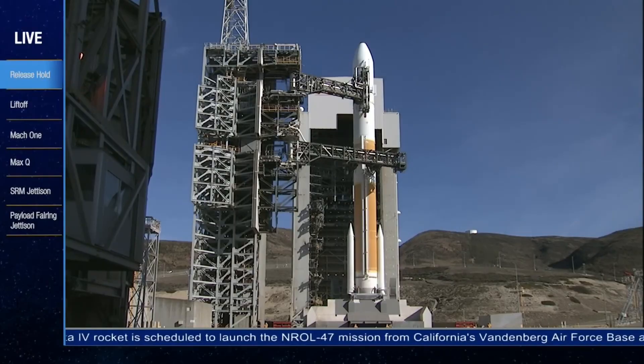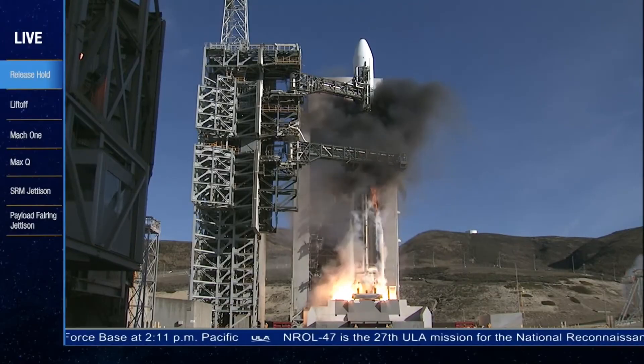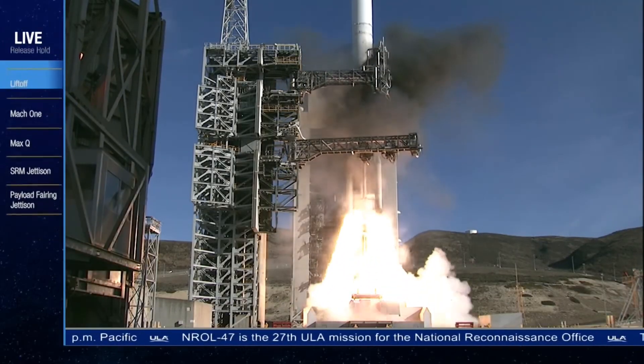Hello, it's Scott Manley here, and after yesterday's Delta launch — and indeed after every Delta IV launch — people ask me: is that fireball that happens at launch supposed to happen? And the answer is yes. But the reason for it is of course why I'm making the video.